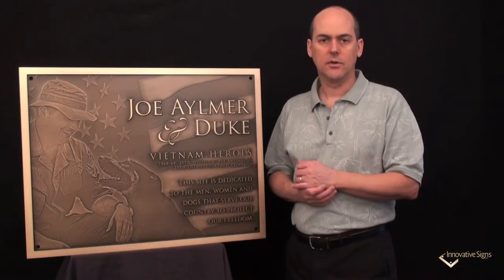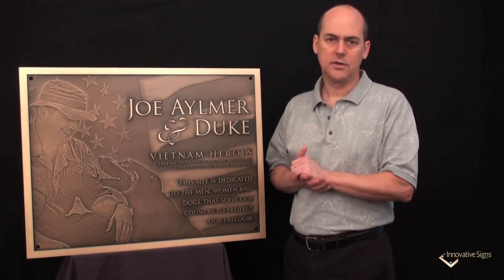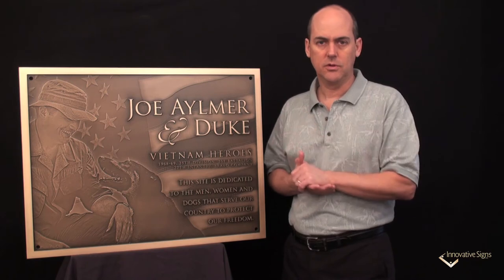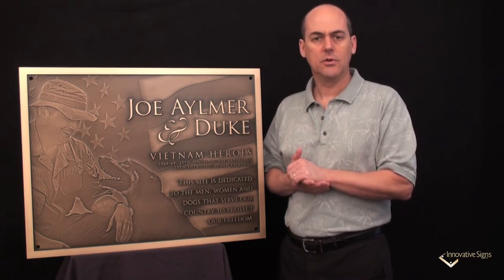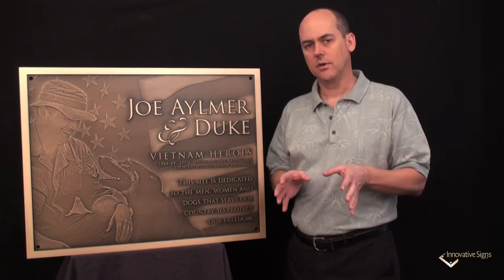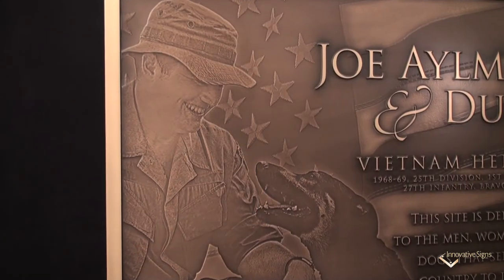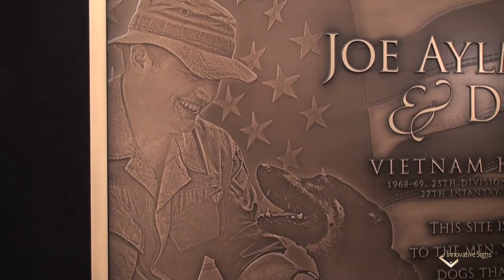Now this plaque is no different. I'm going to help you get some ideas, but we're not going to talk about features today or finishes or even the material that was used. I'm going to share with you the story behind this plaque, because when you have a great story and a purpose for putting a plaque in place, that leads to the story that you tell on the plaque as well.